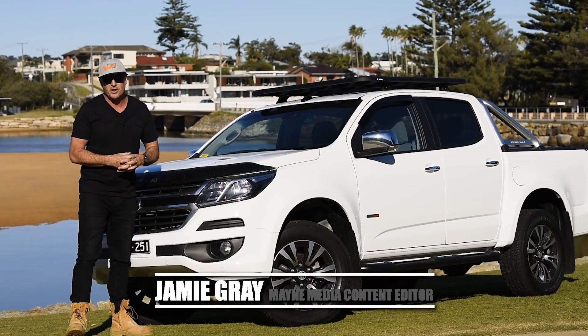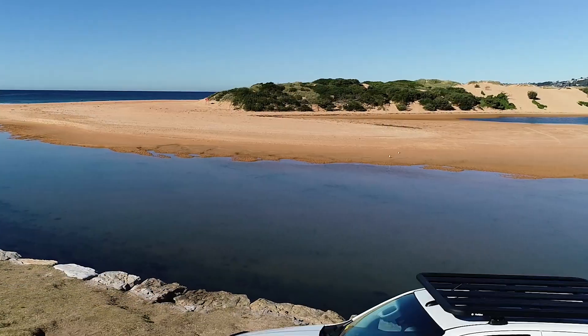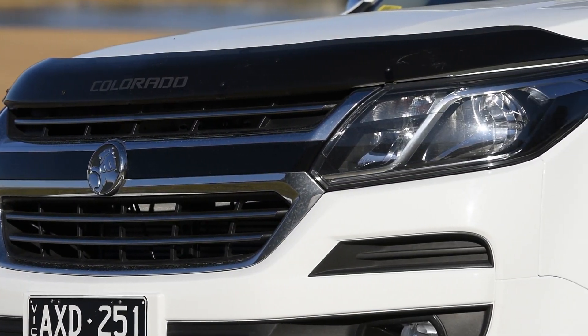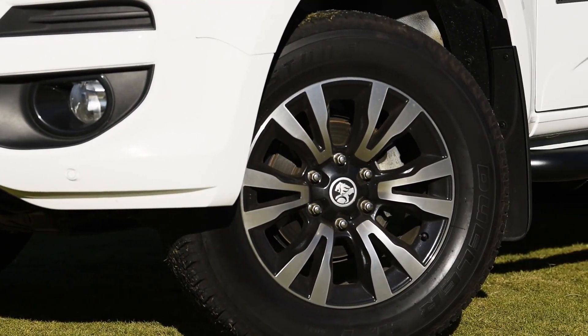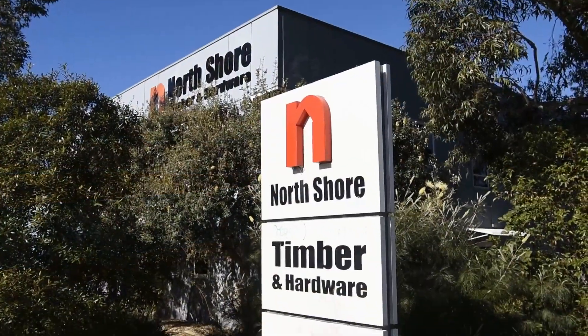G'day guys and girls, it's Jamie here from What Tradies Want, and this week we had an awesome opportunity. We're going to be putting the new Holden Colorado LTZ through its paces. This car's got plenty of power, plenty of torque. It's packing a 2.8-litre turbo diesel engine and it's got 500Nm of torque. So we're going to be towing excavators, we're going to load the roof up with some timber, and we're going to get stuck into some serious work.